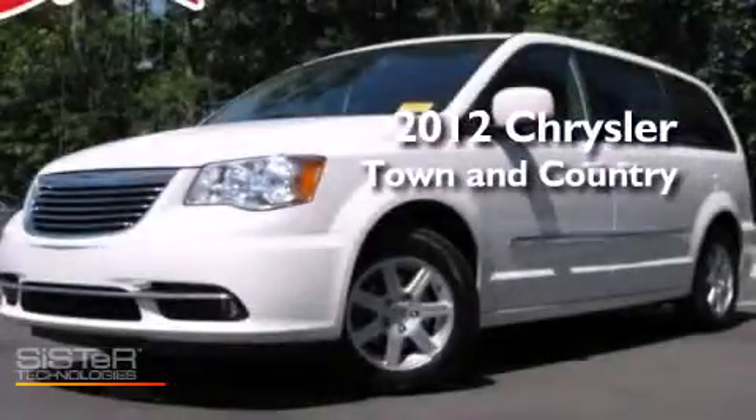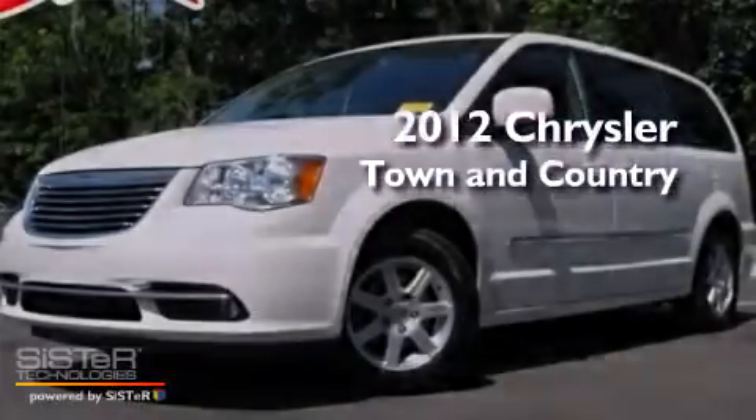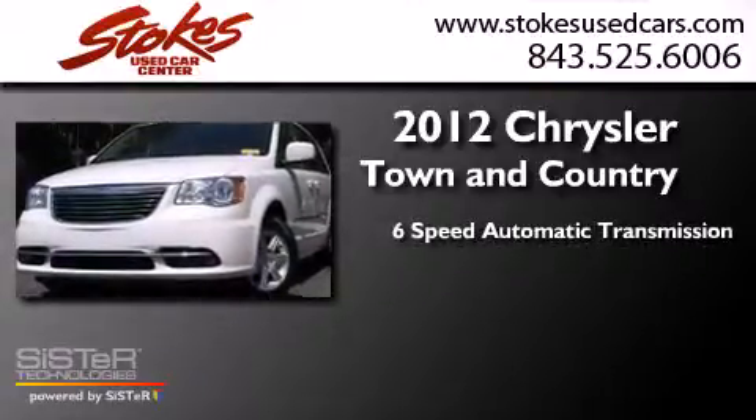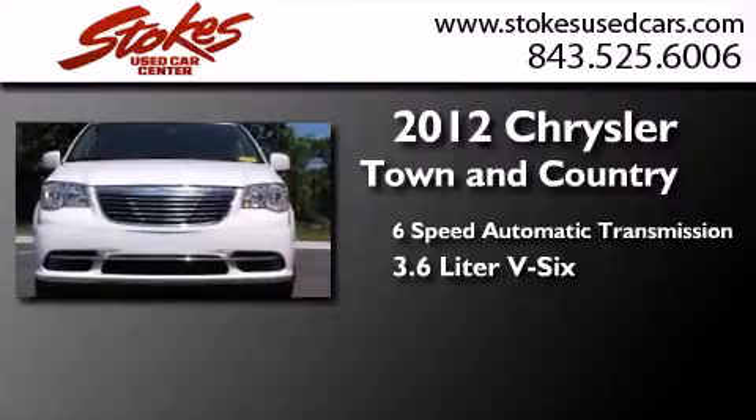This is a 2012 Chrysler Town & Country. This minivan has a six-speed automatic transmission and a 3.6-liter V6.